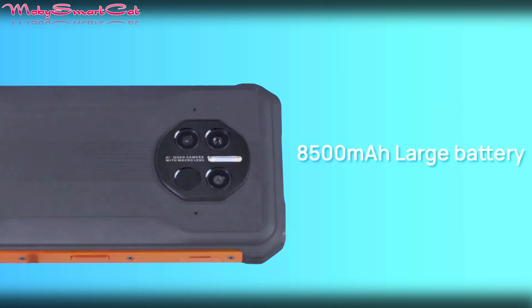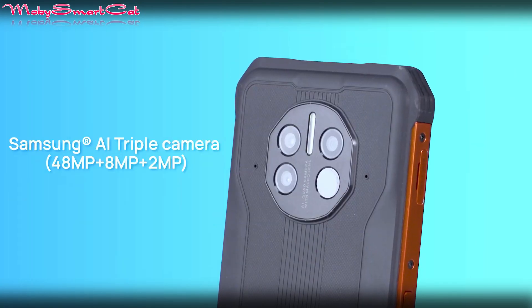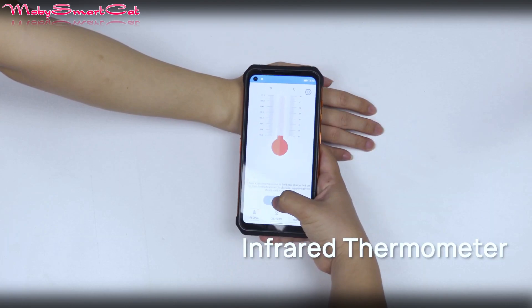The smartphone runs on the popular MediaTek Dimensity 700 processor with 8GB of RAM and 128GB of internal memory. The screen is 6.39 inches with HD+ resolution and is additionally covered by Corning Gorilla Glass protection.